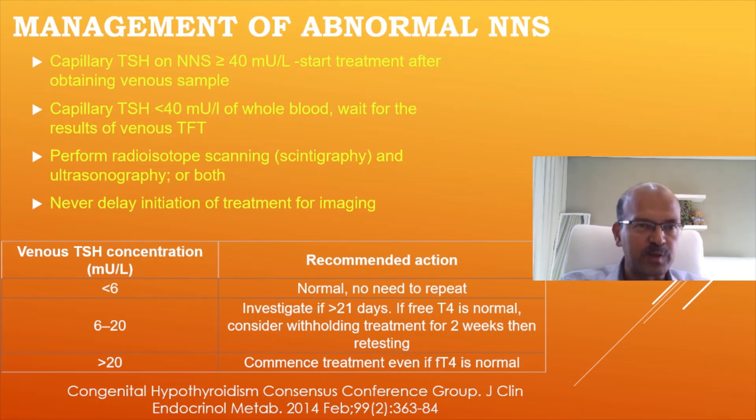Every hospital should have a system where the newborn screen gets fed back with no day's delay in reporting results. You should have a system over the weekend, and a system to identify who else will get the report if the named consultant is on leave. An email system involving the full team is a good option, but email alone is not enough — it should be a critical report from the lab so the team is alerted and immediate action is taken.